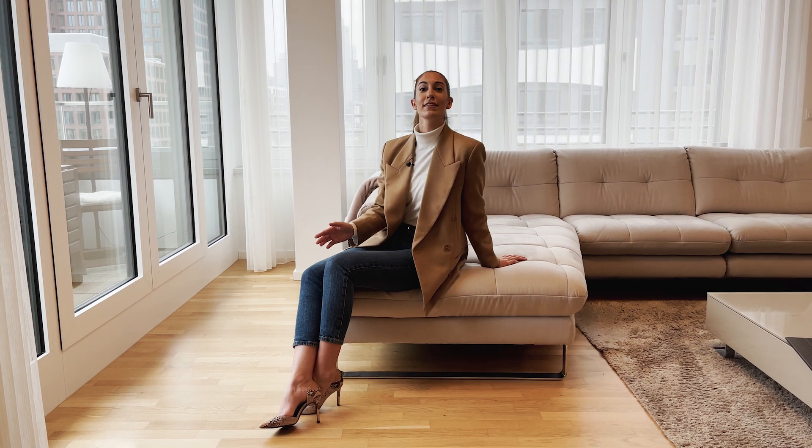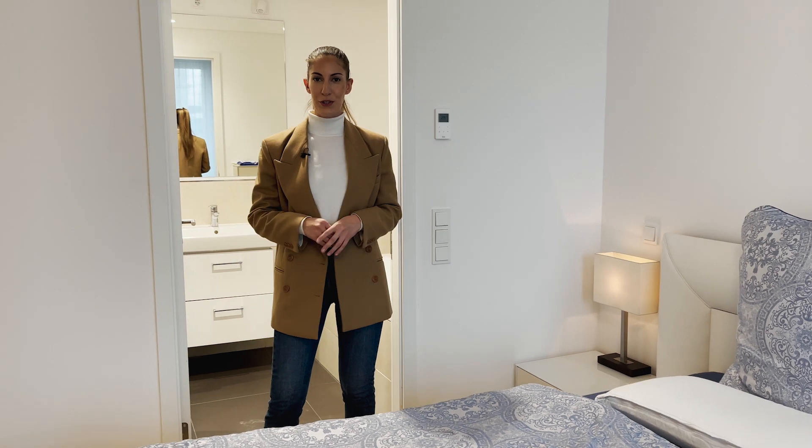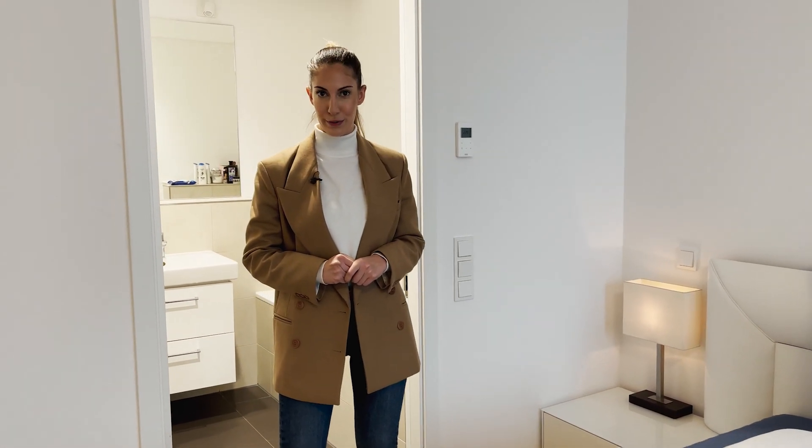The high ceilings give this apartment — the living room, the bathrooms — such a bright and friendly feeling. One of the stand-out features is definitely the two ensuite bathrooms. To me, this is always the ultimate luxury: having as much privacy as possible in your own little castle.